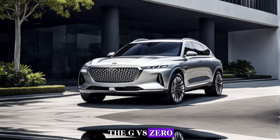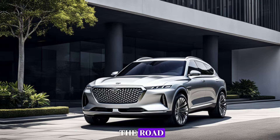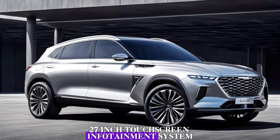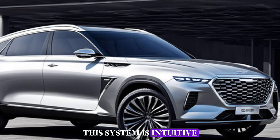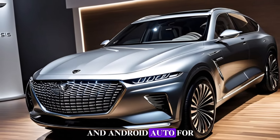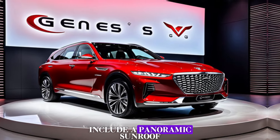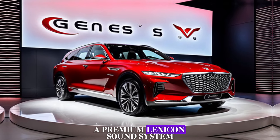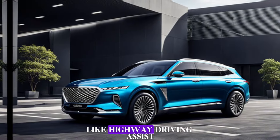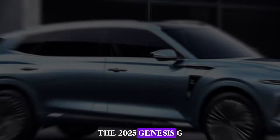The GV80 is loaded with tech features to keep you entertained, informed, and safe on the road. The centerpiece is undoubtedly the massive 27-inch touchscreen infotainment system. This system is intuitive and easy to use, and it offers integration with Apple CarPlay and Android Auto for seamless smartphone connectivity. Other notable tech features include a panoramic sunroof, a premium Lexicon sound system, and a comprehensive suite of driver assistance features like highway driving assist and automatic emergency braking.